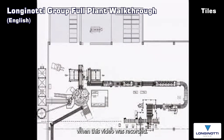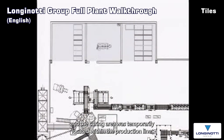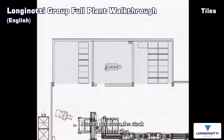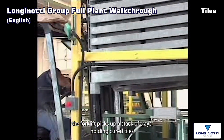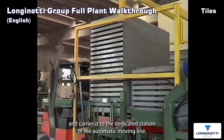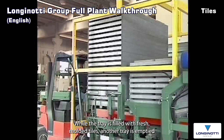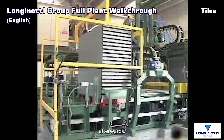When this video was recorded, new curing chambers were under construction and the curing area was temporarily located within the production line. Having put down the stack with fresh tiles, the forklift picks up a stack of trays holding cured tiles and carries it to the dedicated station of the automatic moving line. While a tray is filled with fresh moulded tiles, another tray is emptied of cured tiles and made ready to receive fresh tiles soon afterwards.